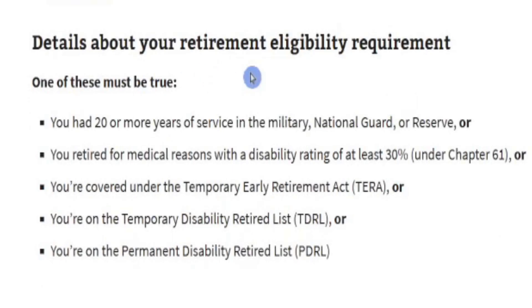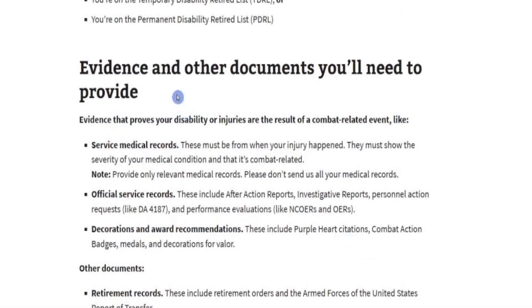Back on the VA.gov website, details about retirement eligibility: one of these must be true — you had 20 or more years of service in the military, National Guard, or Reserve (20-year letter); you retired for medical reasons with a disability rating of at least 30% under Chapter 61; or you're covered under the Temporary Early Retirement Act (TERA), or you're on the Temporary Disability Retirement List (TDRL), or the permanent disability retirement list. The VA website does a much better job than the DFAS site because it tells you the evidence and other documents you'll need to provide.